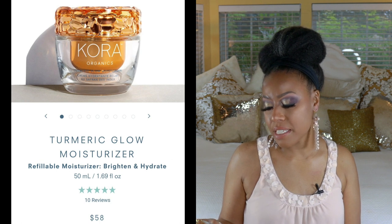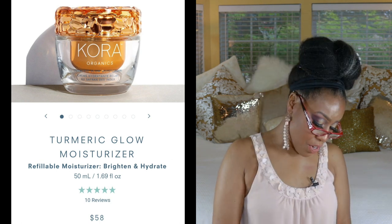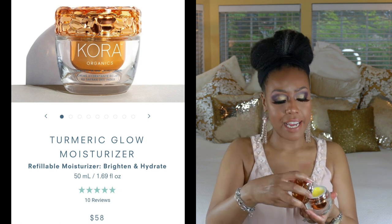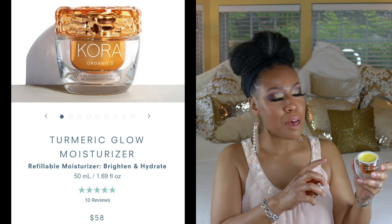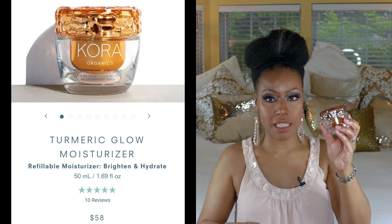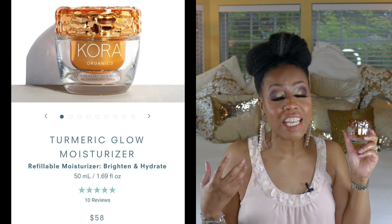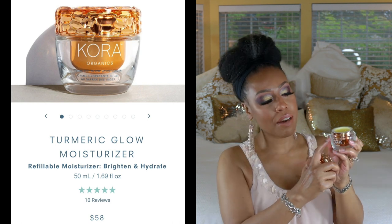First I had to talk about this — the Cora Organics moisturizer. This is their Turmeric Glowing Moisture Cream, a hydrating cream I use at night. It has a yellow tone to it. One cool thing about the packaging is this little part right here pops out, so once you finish you don't have to buy the entire thing again — you can just buy the little capsule, take off the seal, and pop it back in.